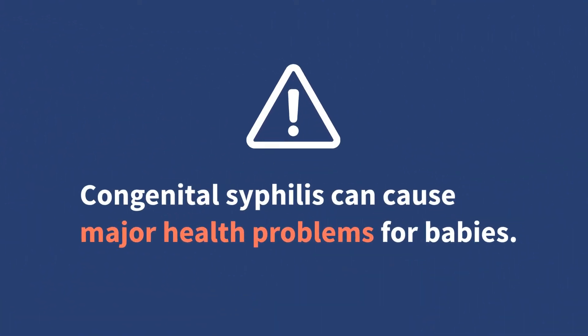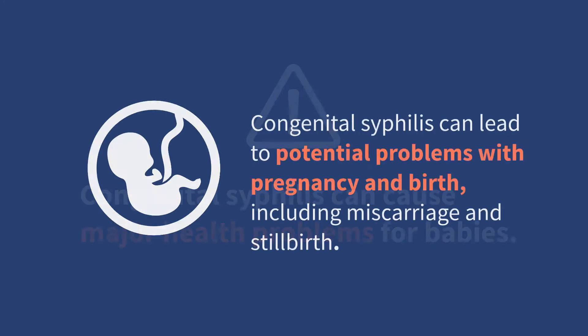If syphilis is passed from a pregnant person to their baby, it can cause major health problems for babies, especially if the infection is not treated during pregnancy. The impact of congenital syphilis on the baby depends on how long the pregnant person had syphilis and if or when they were treated. Specifically, congenital syphilis can lead to problems including miscarriage, stillbirth, premature birth, low birth weight, or death of the baby shortly after birth. Up to 40% of congenital syphilis cases result in stillbirth.